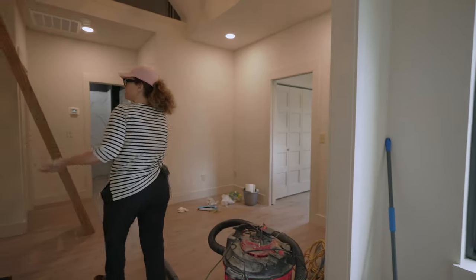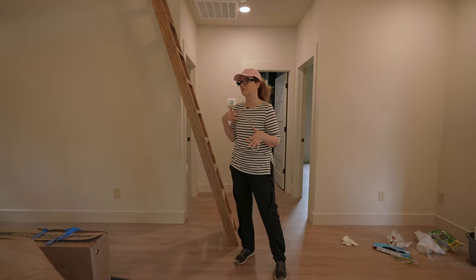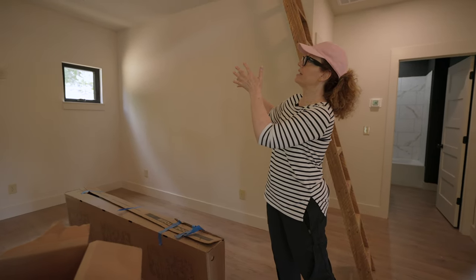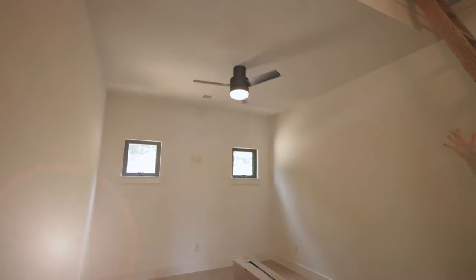This is the upstairs seating area that I think is going to be where the kids sit and watch movies. I love the fan. It's really hard to choose a fan for a small space — you don't want the blades to be too long.